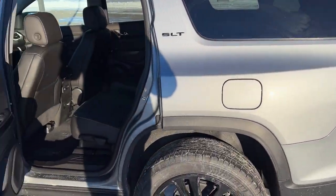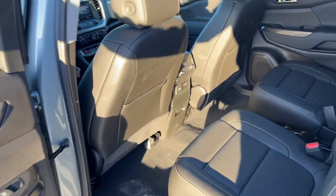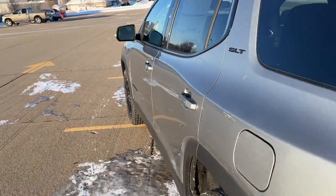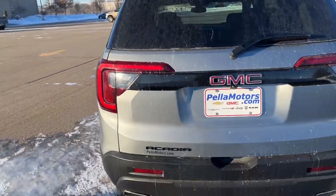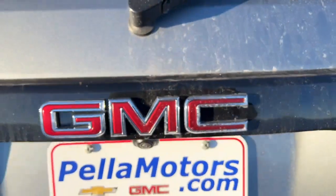Keyless entry, sun/moonroof, heated driver's seat, fog lamps, heated mirrors. Feel confident when you're road tripping in this well-crafted Acadia. Treat yourself to a test drive today — our staff will toss you the keys and give you an outstanding customer experience.